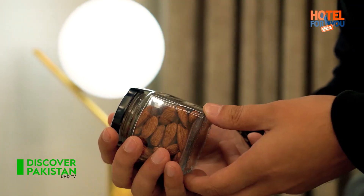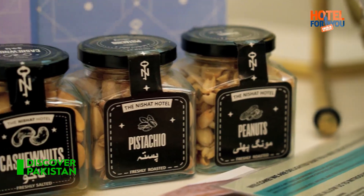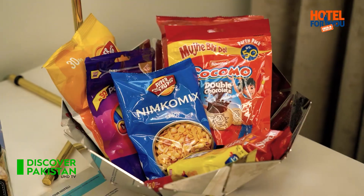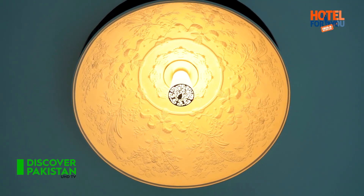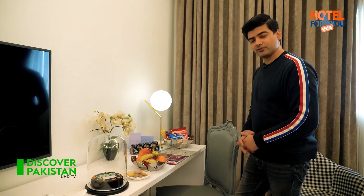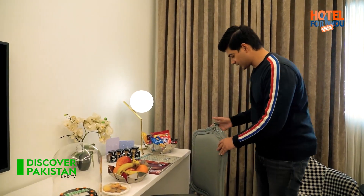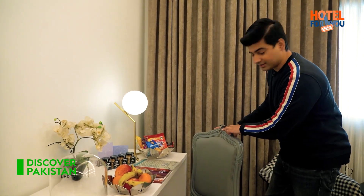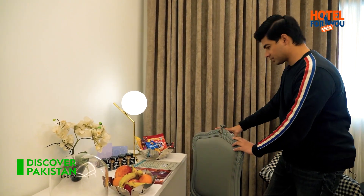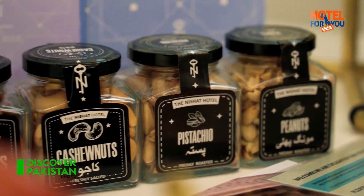It is a touch from the Nishat Hotel — these jars are very beautiful. You can also use this console as a study table. This chair is available here, and on the chair, if you look at it, there is a logo placed here. Very interesting, customized. You can see things here, associating to Nishat. One more interesting thing you can see.